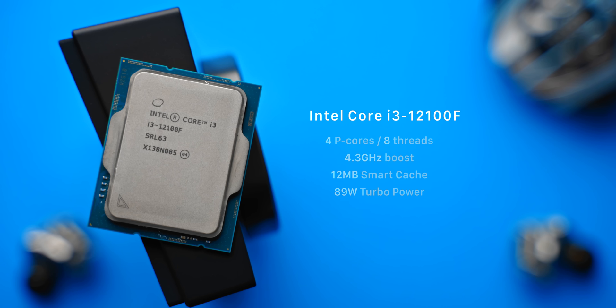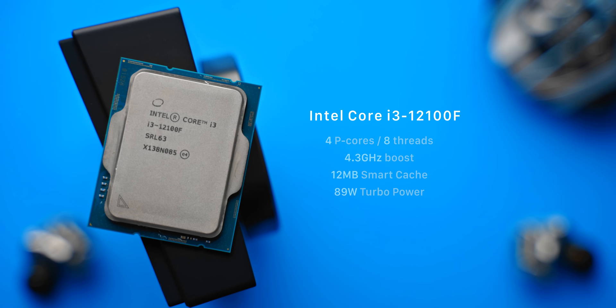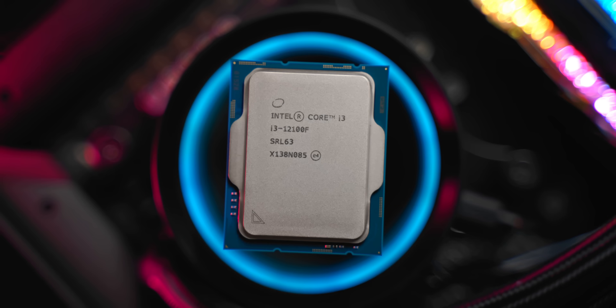At the bottom of the lineup we have the new quad-core i3-12100F, which despite only being $130 boasts eight total threads. Boosting up to 4.3 GHz, this is our cheapest option and only pulling about 60 to 90 watts at full load, it pulls the least amount of power as well.